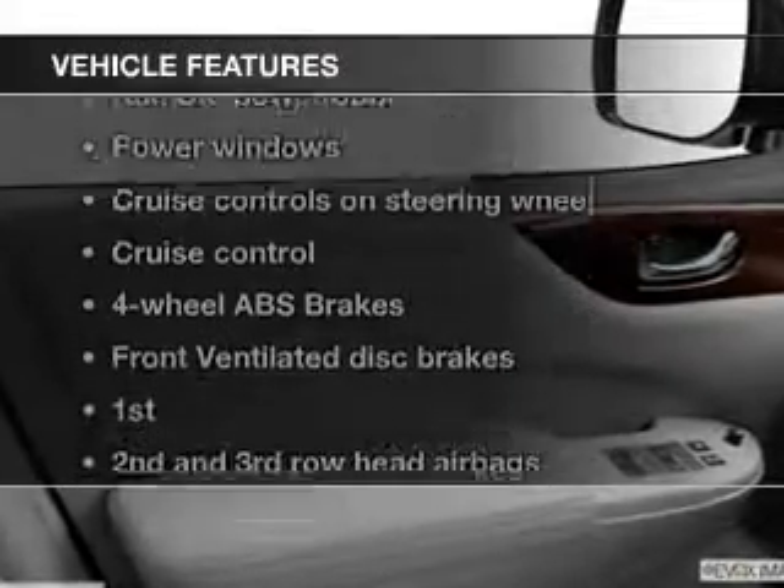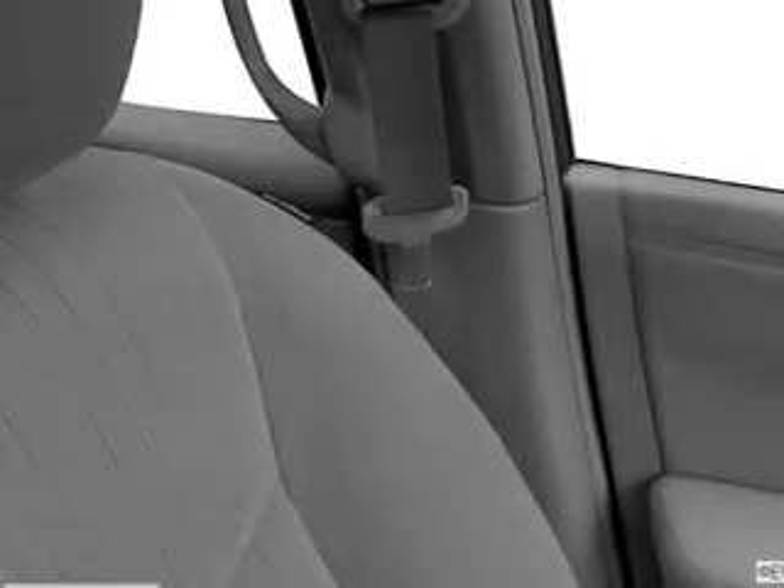Plus, enjoy these notable features included in this vehicle: power door locks, power windows, cruise control, a DVD system, an AM-FM stereo with a CD player, satellite radio, and power mirrors.